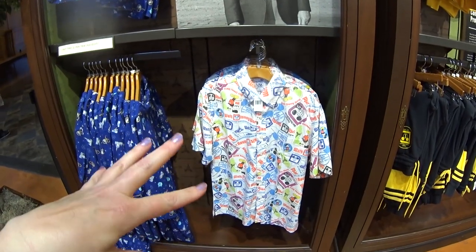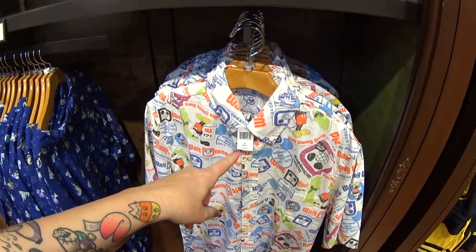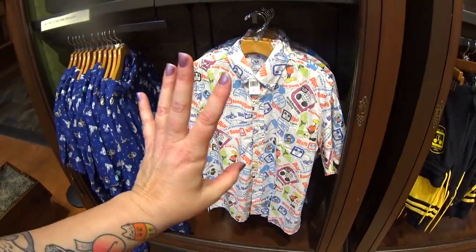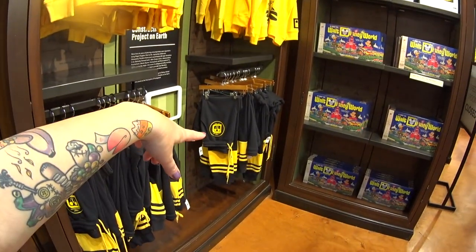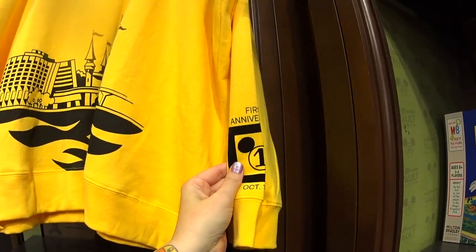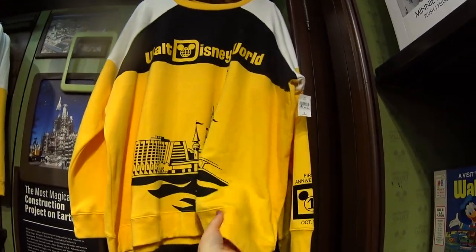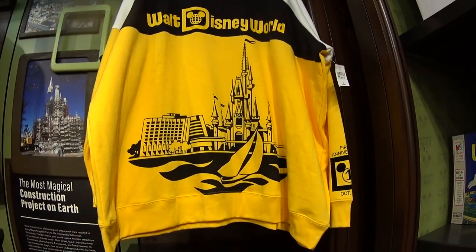There are a couple new clothing items. This one is $125 by a special brand — Reyn Spooner. It's so soft and so pretty. Then there's this sweatshirt and matching sweatpants that are super soft. The sweatshirt is $59.99 and the pants are $49.99. I like how it has the sailboat, the castle, the Contemporary — just classic.